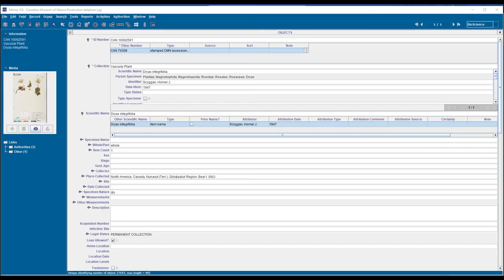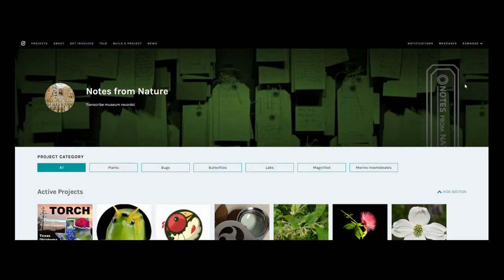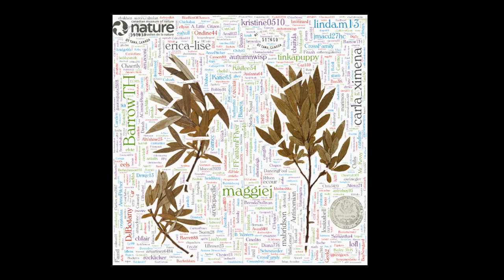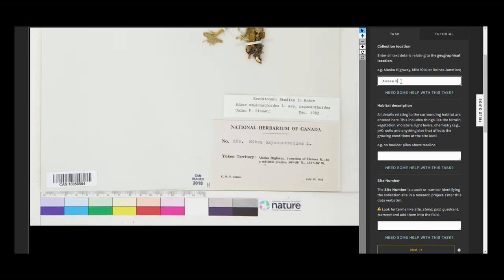Specimen images with the least complete data records are added to Expedition Arctic Botany, our virtual community science project, which is part of Notes from Nature on the Zooniverse platform. There, over 1,500 incredible community scientists have helped transcribe information such as collector name, collector date, and locality — all essential for specimen-based research.